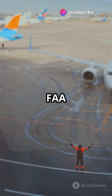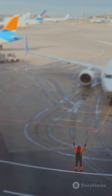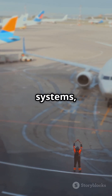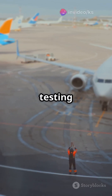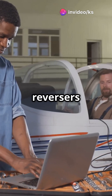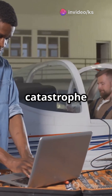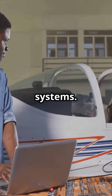Aviation authorities like the FAA and EASA have strict regulations to ensure safety. Any changes to aircraft systems, including disabling thrust reversers, undergo rigorous testing and must meet safety standards. So while disabling thrust reversers isn't ideal, it's not a catastrophe either. The aviation industry is all about layers of safety and backup systems.